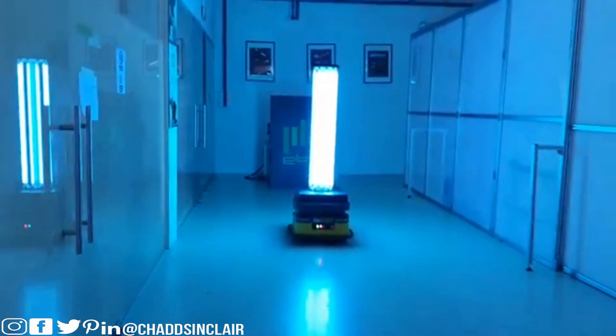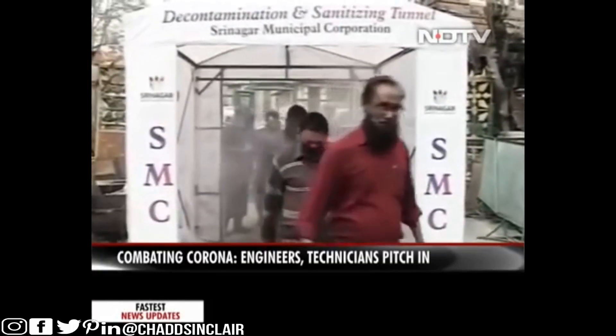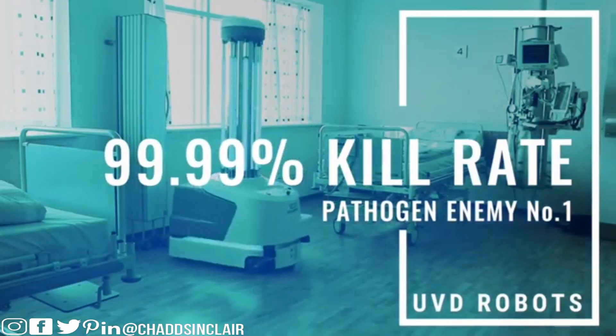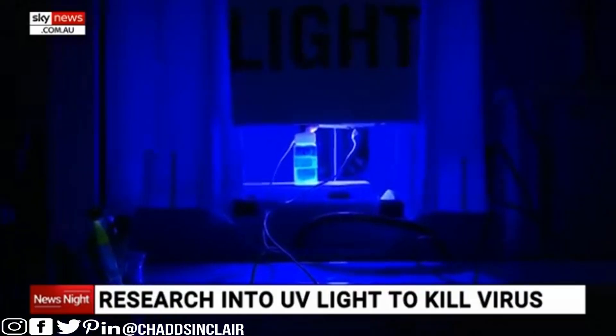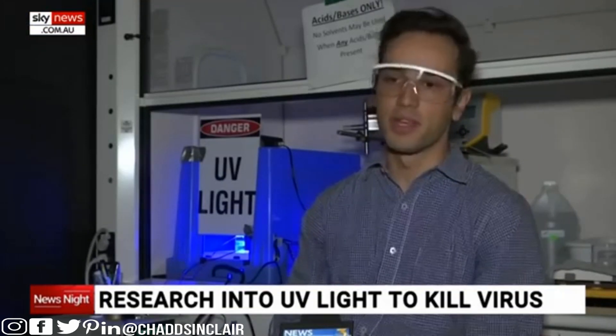They're introducing UV robots and disinfectant tunnels, installing decontamination tunnels literally everywhere. UV light can kill viruses and up to 99.9% of all germs and bacteria. Very short wavelength UV called UVC is effective in killing germs — it can be used for water disinfection, air disinfection, and many other things. UV can literally be used in all applications of disinfection and cleaning. Let's check out some of the clips.